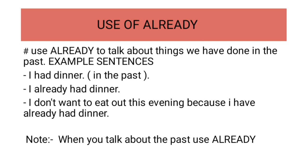When you talk about the past, use already. Great, I hope you got something useful.